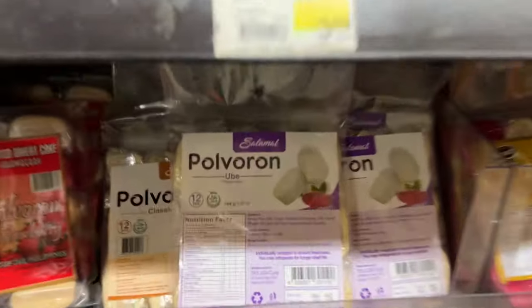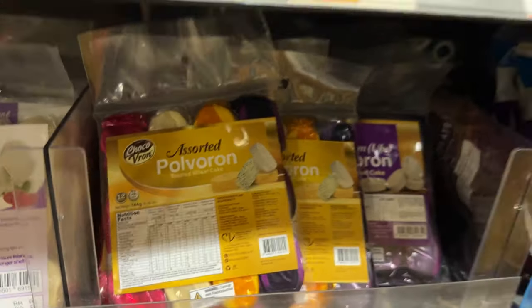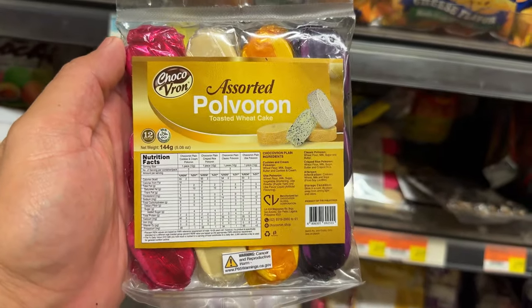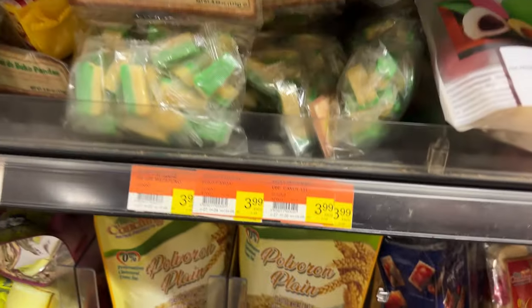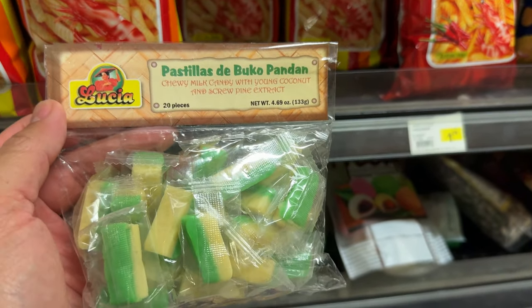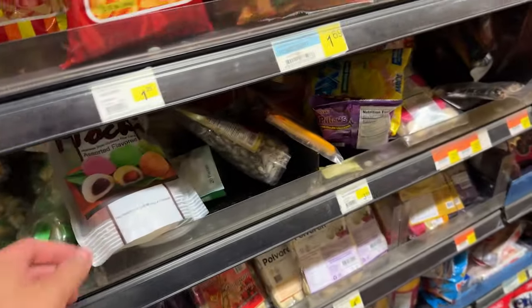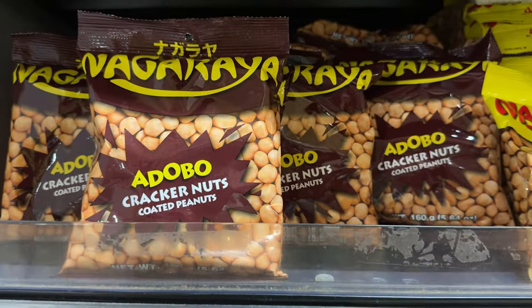Getting towards the end of the aisle — boom, polvoron! Got the ube, got the assorted. I remember my uncle would come from the Philippines and bring back some polvoron and other snacks. These pastillas, pandan. And I remember my uncle would bring durian candies that were kind of like milk sticks — funky and crazy good. Adobo cracker nuts.